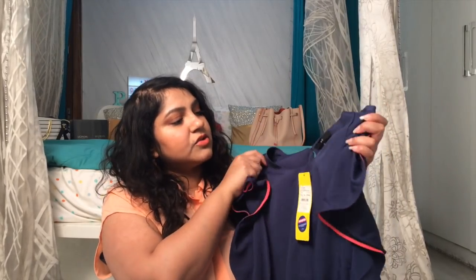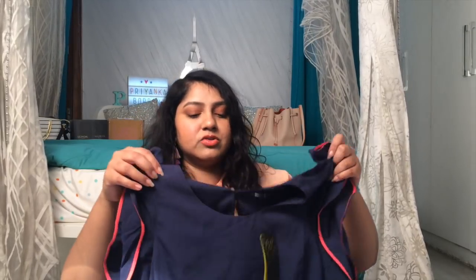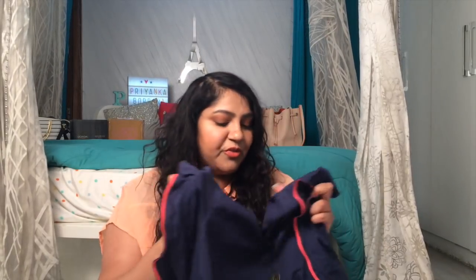Then there's this knee-length dress, also from Chemistry, in size XL. It has pink on the sleeves and looks really pretty with quite good material. It's something I've seen in Chemistry stores before.